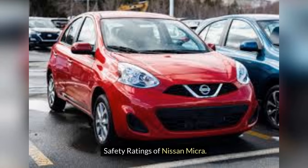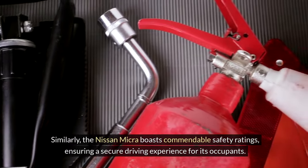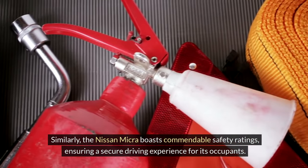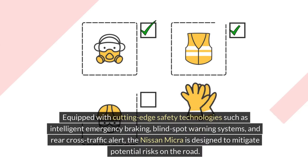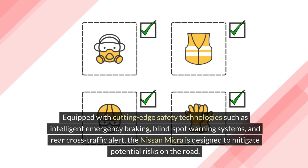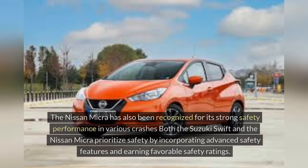Safety ratings of Nissan Micra. Similarly, the Nissan Micra boasts commendable safety ratings, ensuring a secure driving experience for its occupants. Equipped with cutting-edge safety technologies such as intelligent emergency braking, blind-spot warning systems, and rear cross-traffic alert, the Nissan Micra is designed to mitigate potential risks on the road. The Nissan Micra has also been recognized for its strong safety performance in various crash tests.